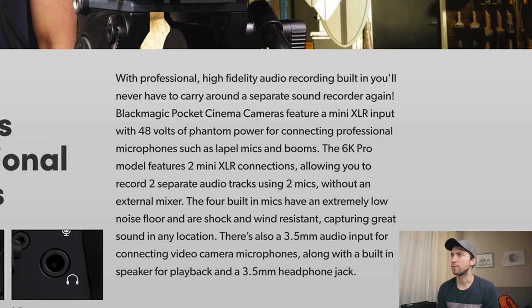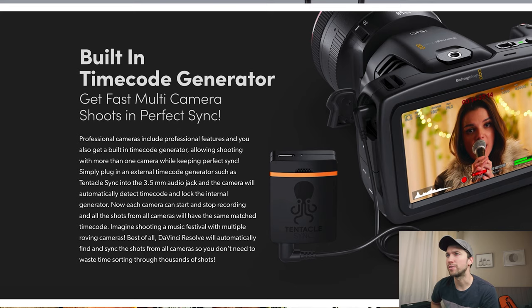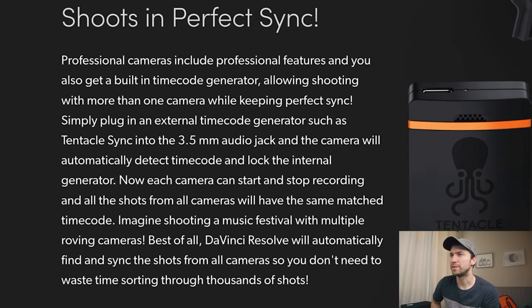Professional high fidelity audio recording. The 6K Pro has two XLR connections providing two separate audio tracks using two mics without an external mixer, and four built-in mics with an extremely low noise floor. I've actually been pretty happy with the quality straight out of the camera as far as audio goes. It also has a built-in timecode generator — professional cameras include professional features. Simply plug in an external timecode generator such as a Tentacle Sync and it will automatically detect and lock the internal generator.